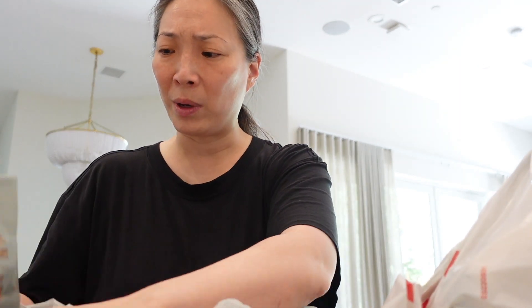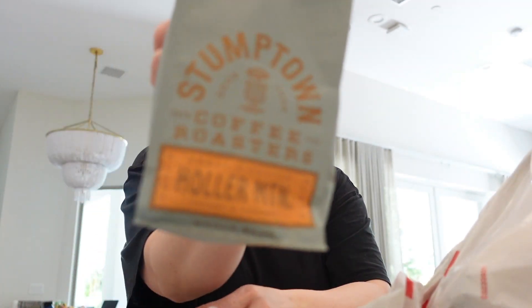A lot of what else I picked up is kind of boring, but I did pick up some Stumptown coffee. I was surprised to see Stumptown at Target, but there it was, so I got it.